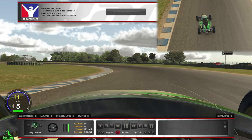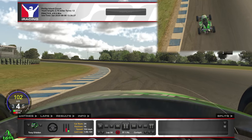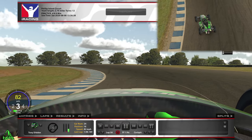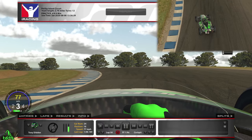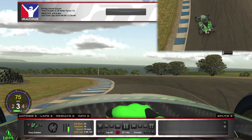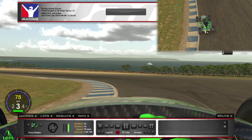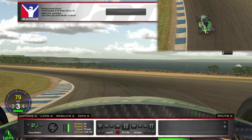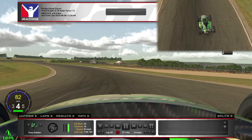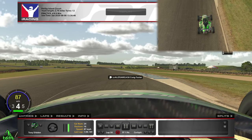Turn two here is very awkward. There's a dirt patch that's my braking point, or I use the marshal's hut on the left. Braking very smoothly and gently down into third, keeping a good amount of throttle on to keep that rear end from stepping out. I keep a really tight line — a lot of people go out wide with a really late apex for a good slingshot through turns three and four, but going wide risks running onto the grass.